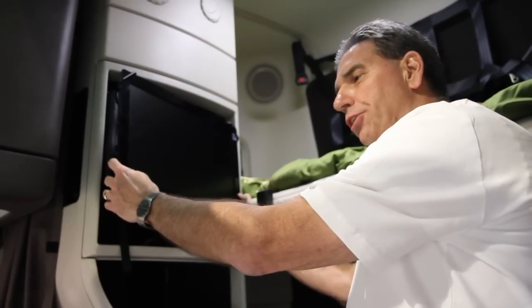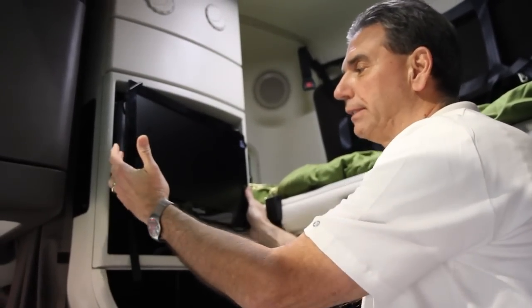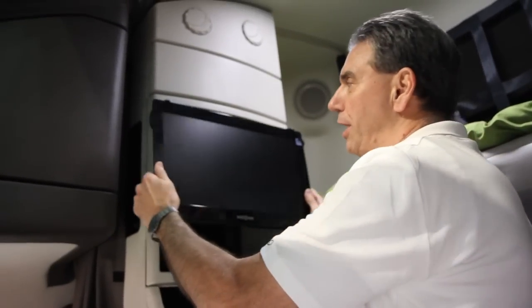Imagine being an engineer getting the prerequisites from marketing to build a flat screen TV mounting that can be seen from the lower bunk and from the upper bunk. Well, they did a great job.